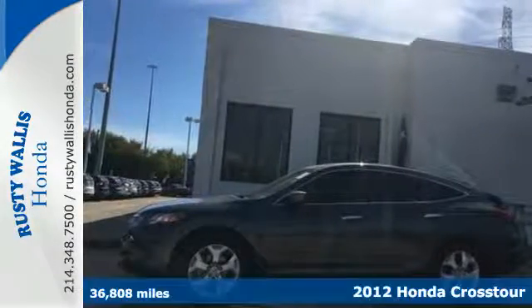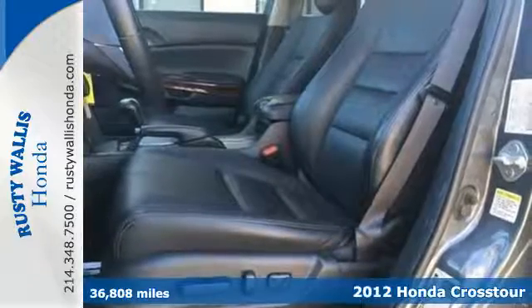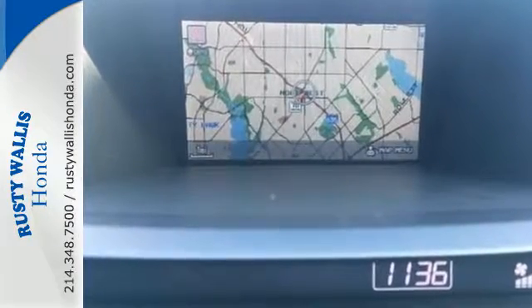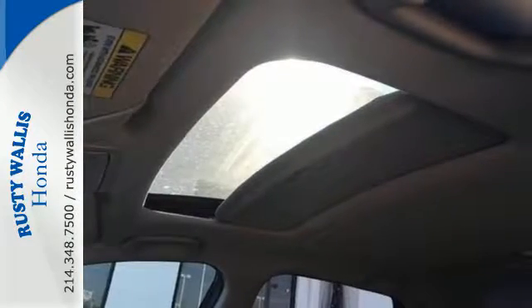Here's a 2012 Honda Crosstour. The minute you see this attractive and spacious crossover, you'll begin to fall in love with the idea of owning it. And when you do, enjoy its spectacular features like the safety it provides with multiple airbags, traction control and anti-skid control, as well as anti-lock brakes.